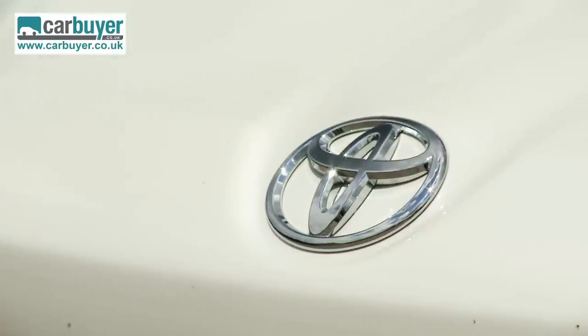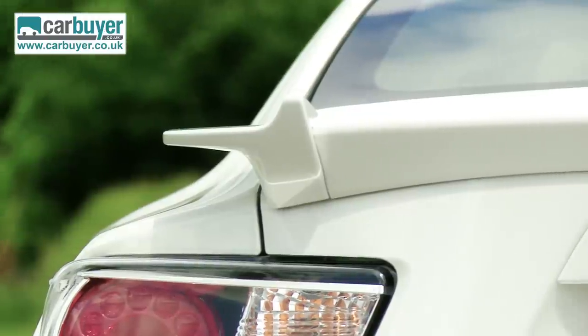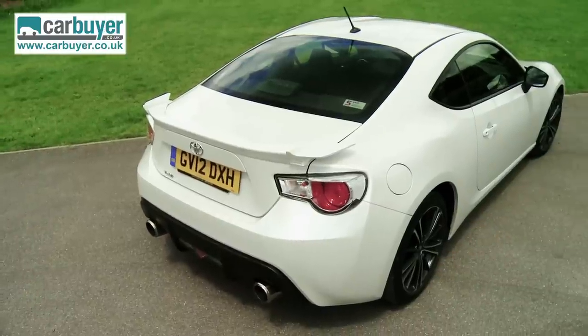The GT86 is a good-looking, back-to-basics sports car that's been designed to offer pure driving thrills at an affordable price. But being a Toyota, you can expect it to be reliable, practical and comfortable too.